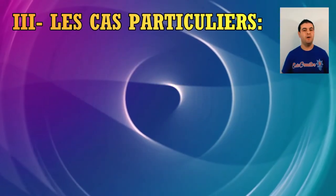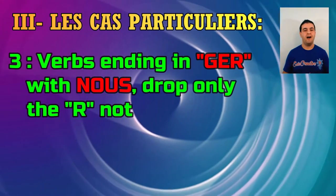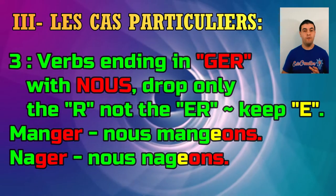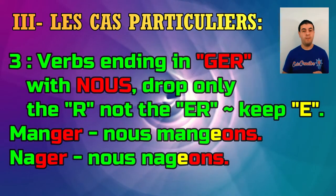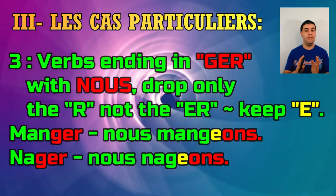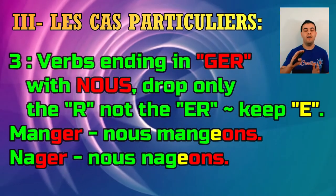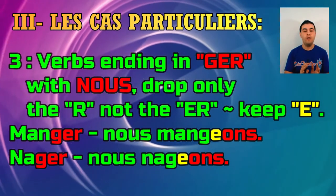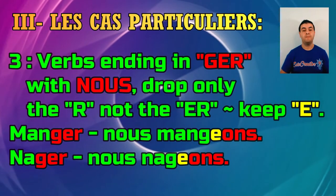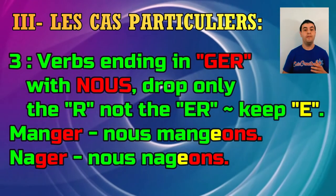Rule number three — the most famous one — is verbs ending in -GER, like manger and nager. For the personal pronoun nous, you don't drop the full -ER; you only drop the R, keep the E, and add -ONS. So you say nous mangeons and nous nageons.